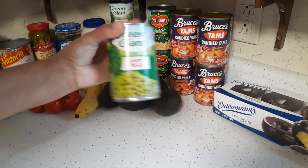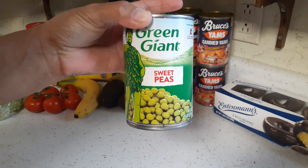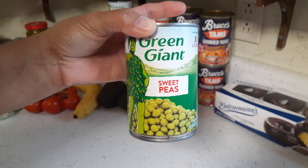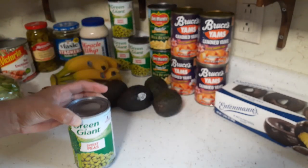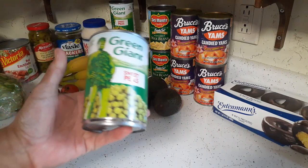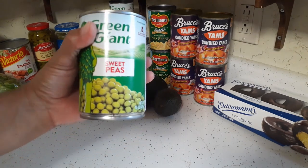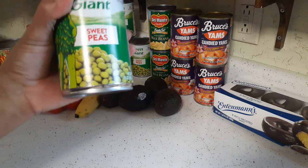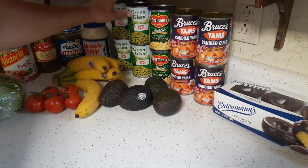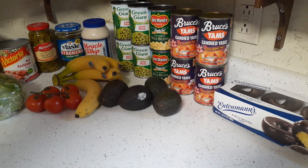We got four cans of Green Giant sweet peas. Glenn's the only one that eats sweet peas — I'm not a pea fan — and he likes the Green Giant brand, so that's the only brand I get. They don't have Green Giant at Walmart; they only have it at Kroger. I'm sure they have it at Festival and Piggly Wiggly too, but of those three stores Pick and Save would be the cheapest. I got four because he is completely out.